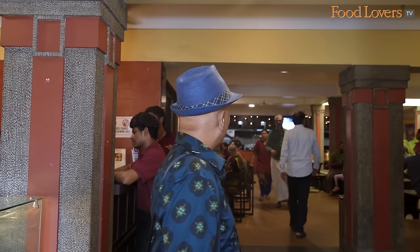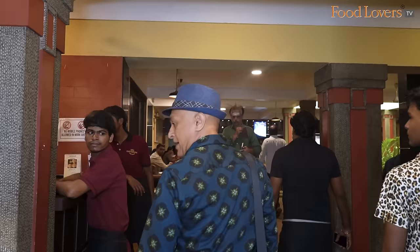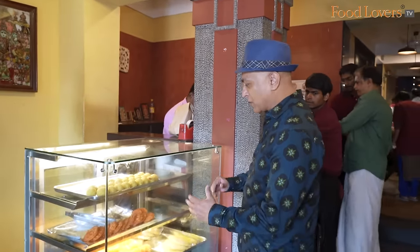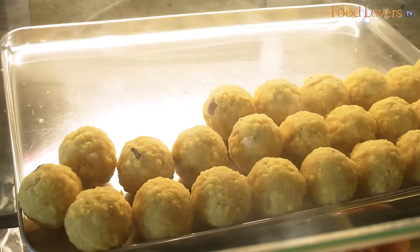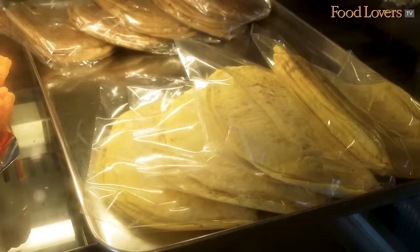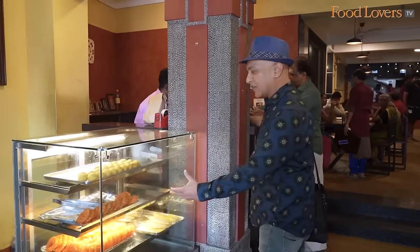There certainly seems to be a buzz to the place and today is also a Saturday. Always nice to see some sweet treats when you find your way into a restaurant — some ladu, some jaangiri, and some obottu. I wonder what they call this in Malayalam.